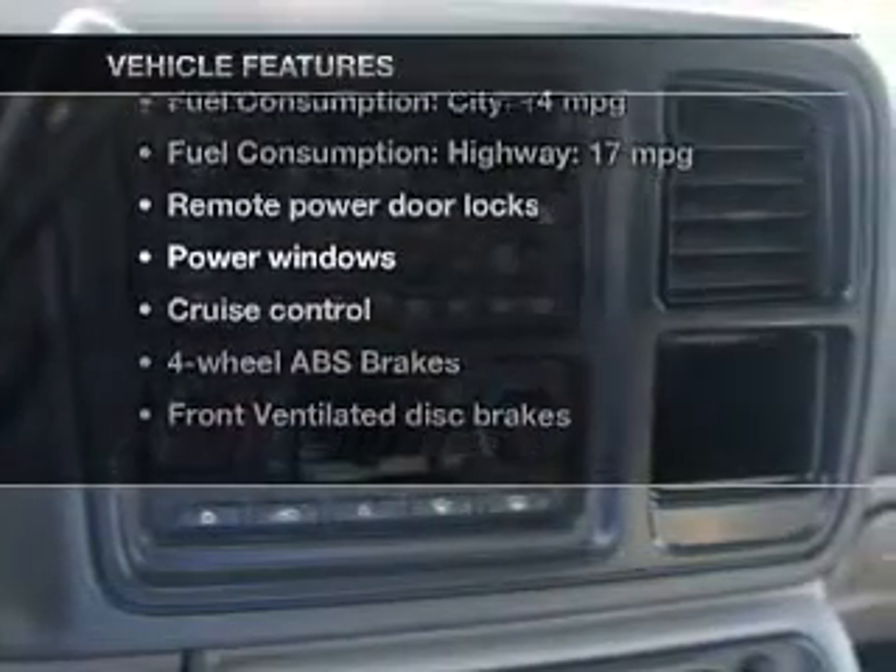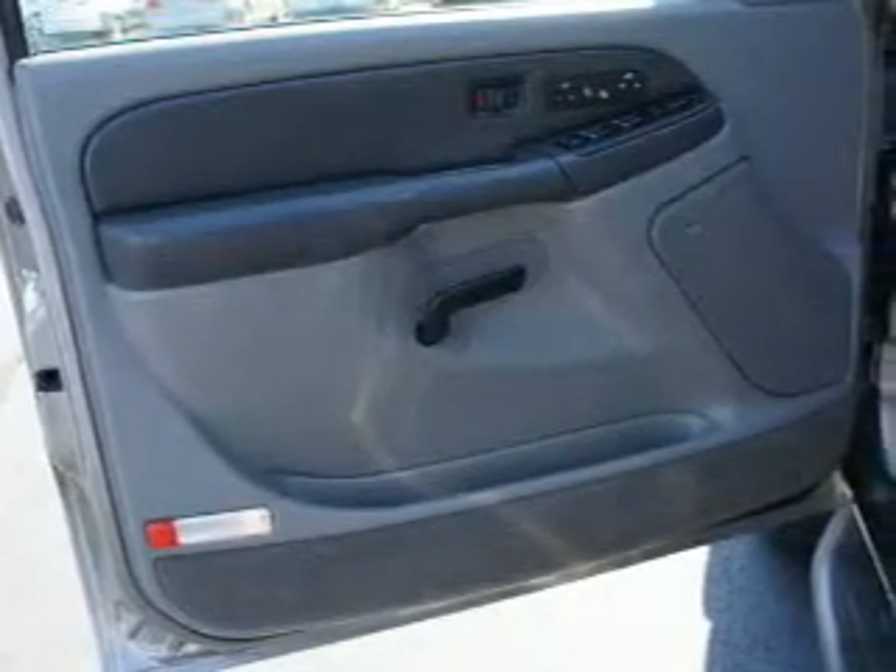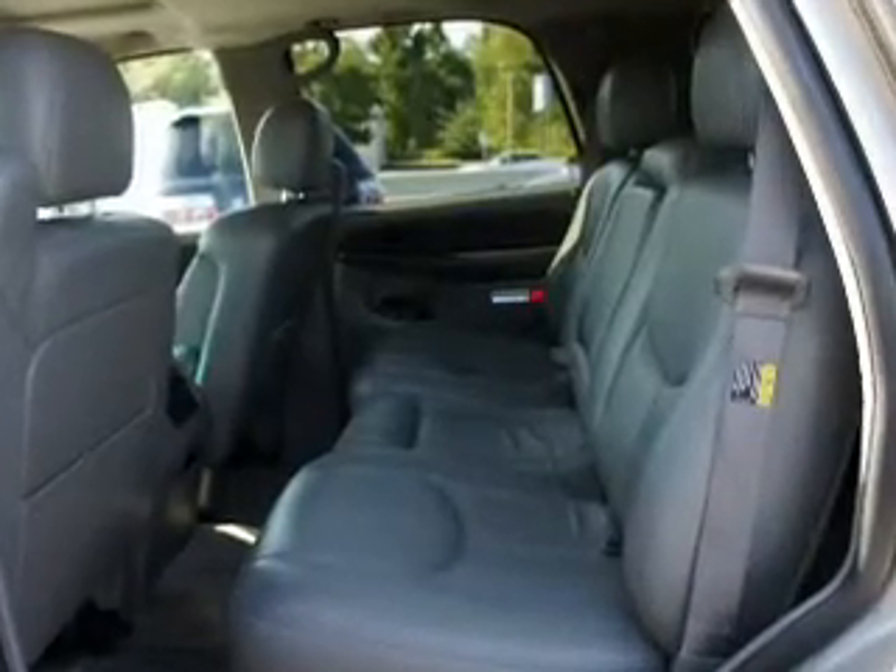Notable features included in this vehicle: keyless entry, power door locks, power windows, cruise control, an AM-FM stereo with a CD player, power mirrors, and an alarm system.